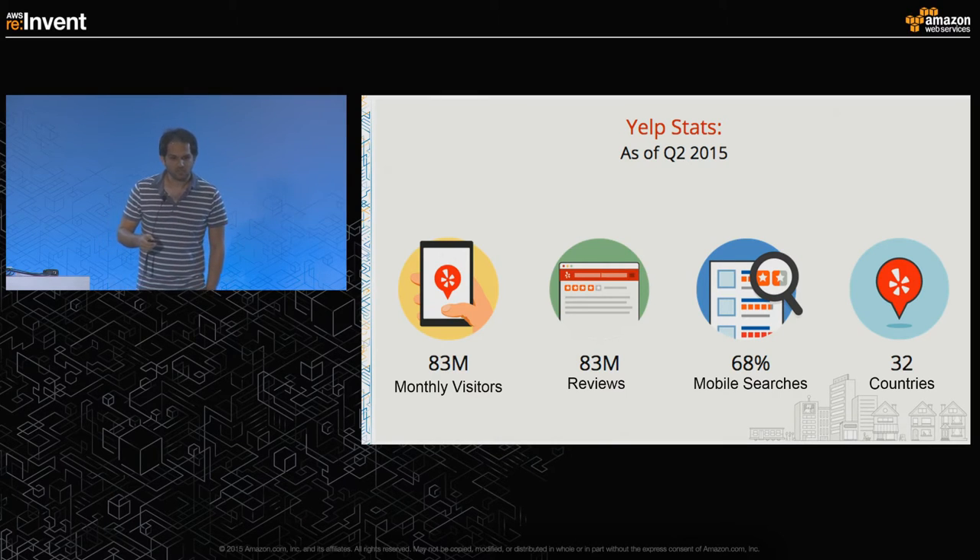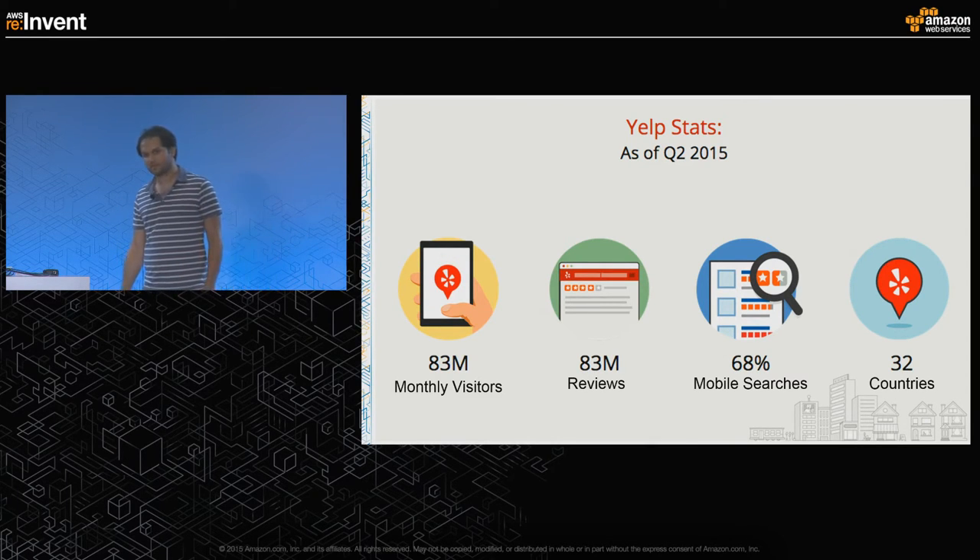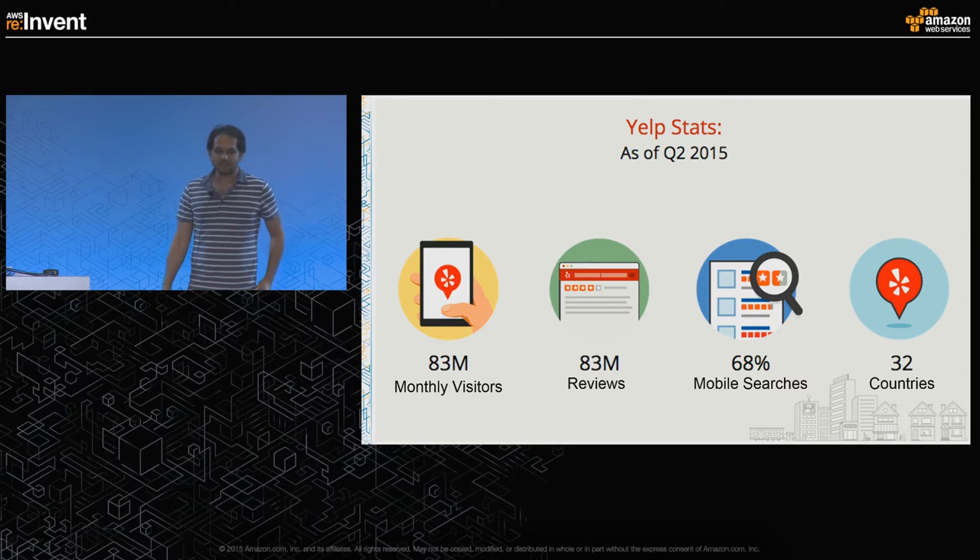As of Q2 2015, we had 83 million monthly visitors on mobile, around 83 million reviews, 68% of our searches were conducted from mobile, and we are present in 32 countries.